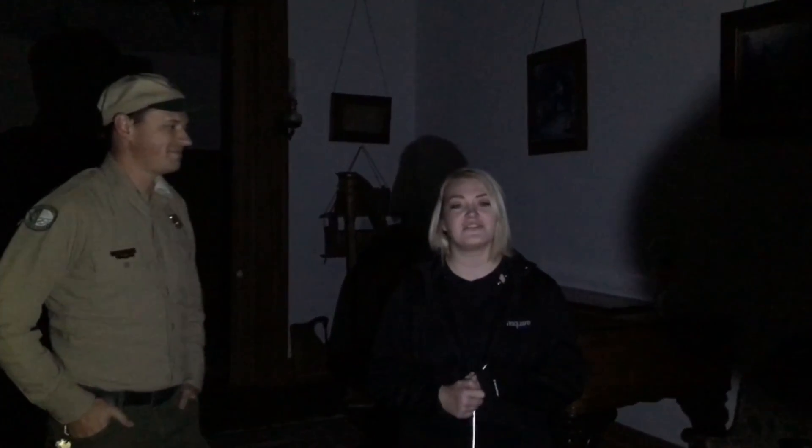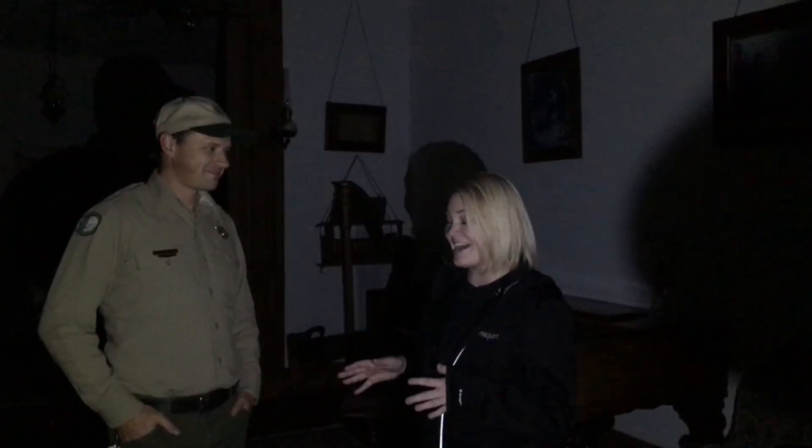Hey, it's Lauren on Hot 97.5, back with Matt out at Fort Abraham Lincoln, getting ready for the Haunted Fort and we are touring some of the buildings out here. Right now, in my opinion, the creepiest spot — we're in the Custer House.